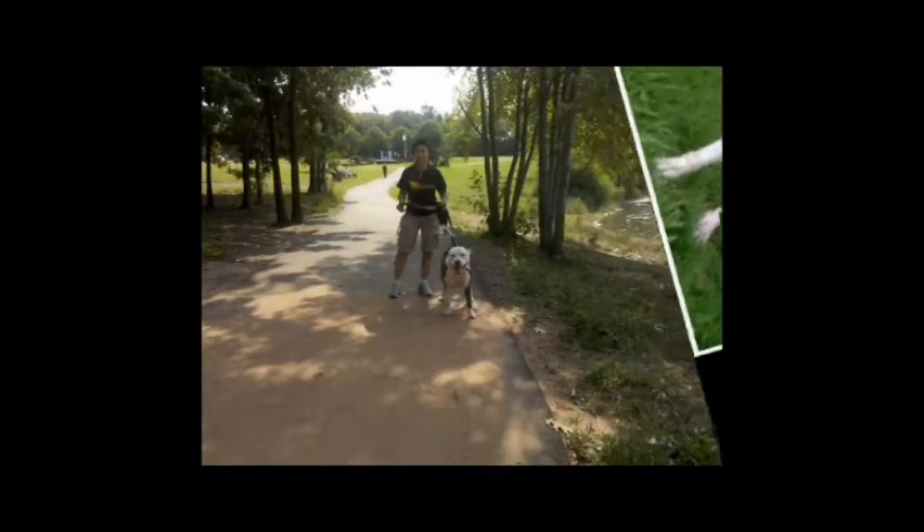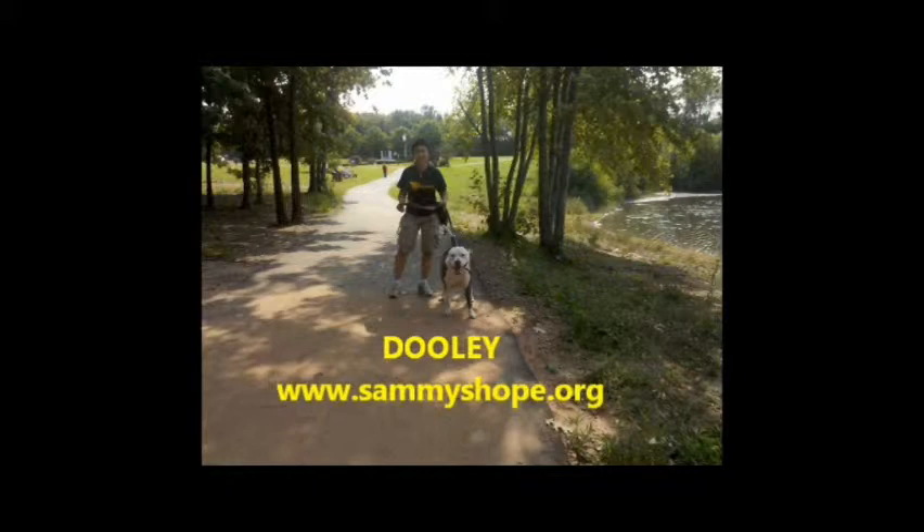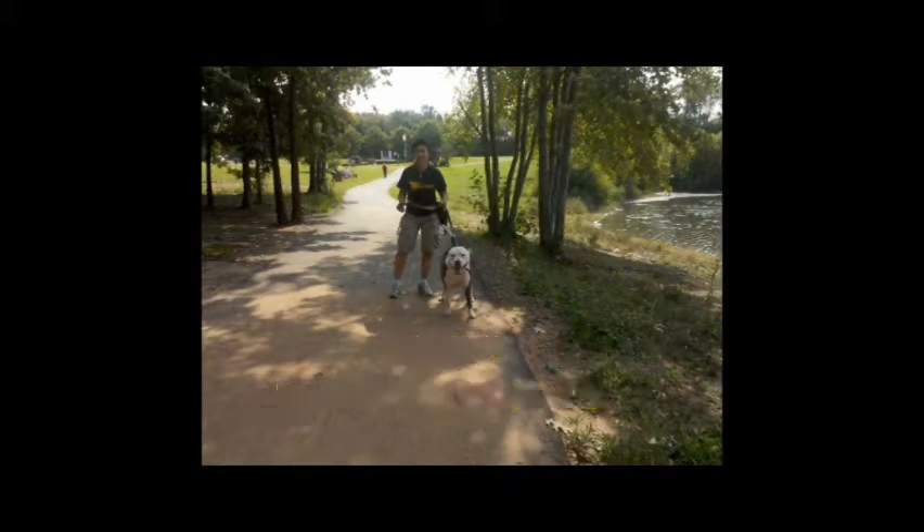If you're interested in learning more about Dooley or fostering or adopting him, please visit www.SammysHope.org.